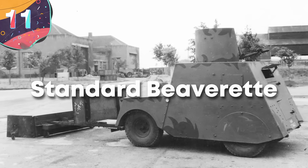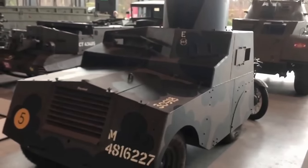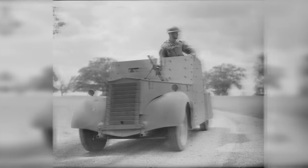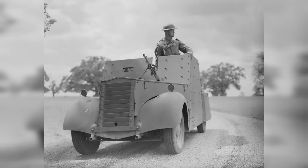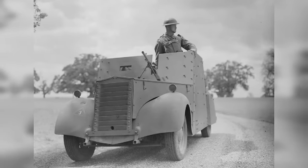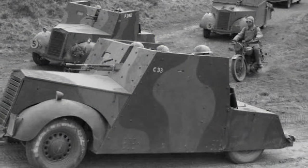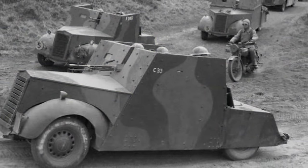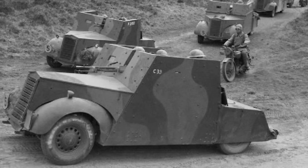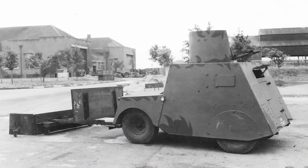Number 11, the Standard Beaverette. Introduced during World War II, it was a light-armored car manufactured by the Standard Motor Company in the United Kingdom. It had a simple design featuring a boxy body mounted on a commercial car chassis, measuring approximately 13 feet in length, 6.5 feet in width, and standing about 6.5 feet tall. Constructed with an armored hull made of 9.5-millimeter steel plates, it provided protection against small arms fire. Armed with a single Bren light machine gun typically mounted on a small turret on the roof, the vehicle accommodated a crew of two or three.